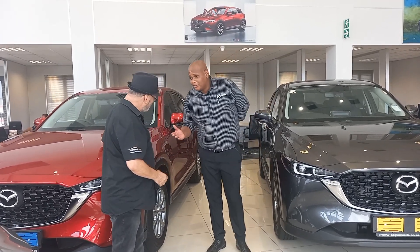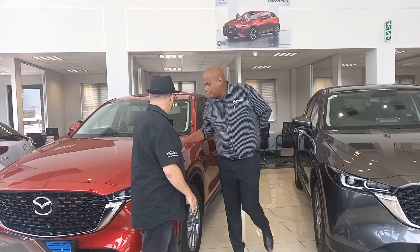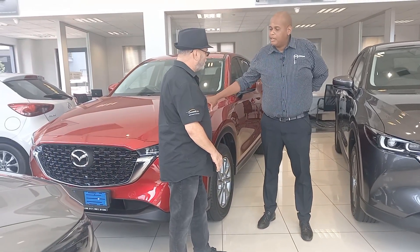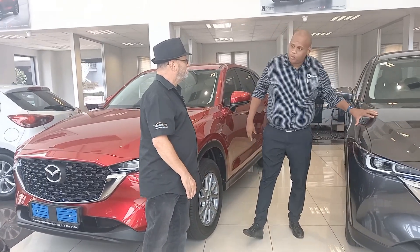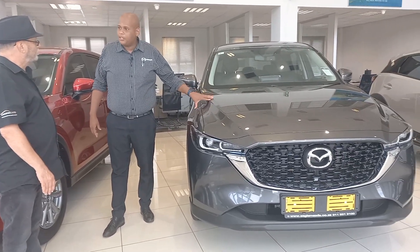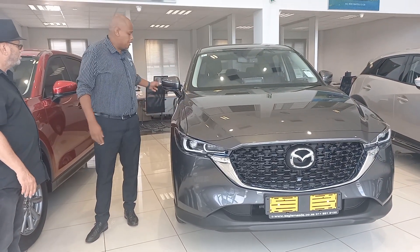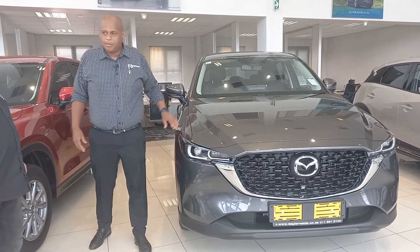Welcome to Eagle Mazda. In terms of the CX-5, we've got the Active, which comes in manual and auto — that's the starting point of the CX-5. Then we move to the Dynamic auto, which is the most popular one. It comes with quite a lot of features that people really want, like keyless entry and leather interior. That's a nice step up.